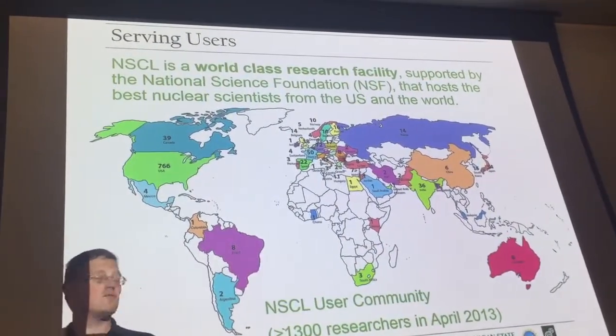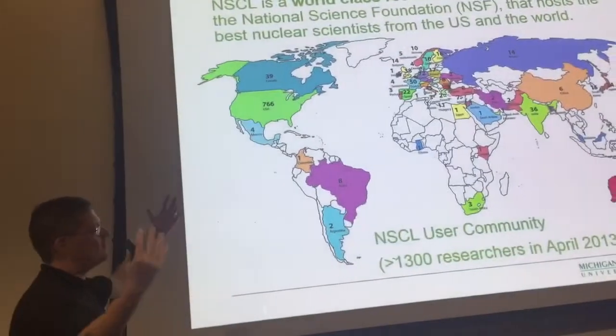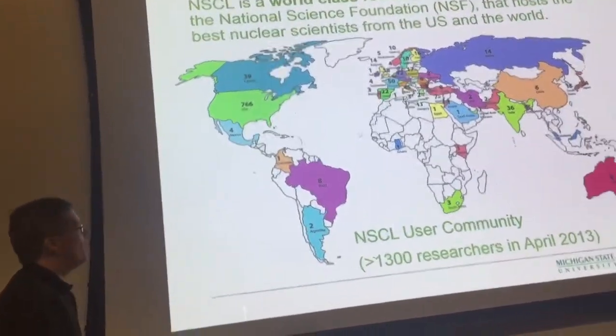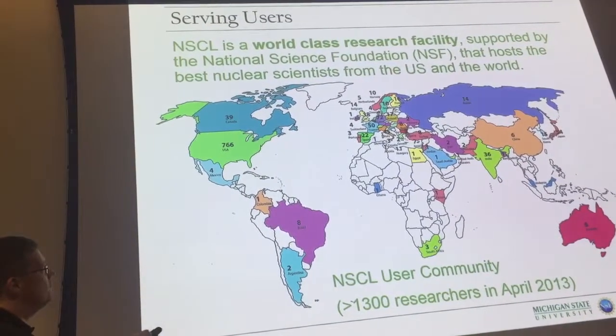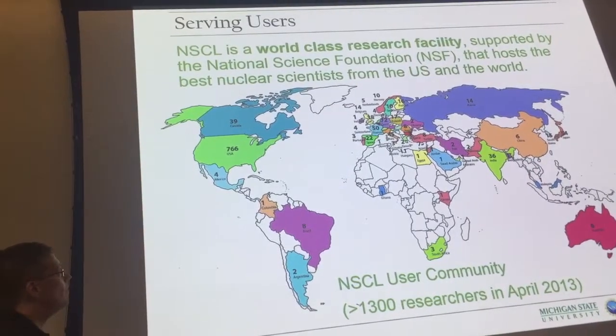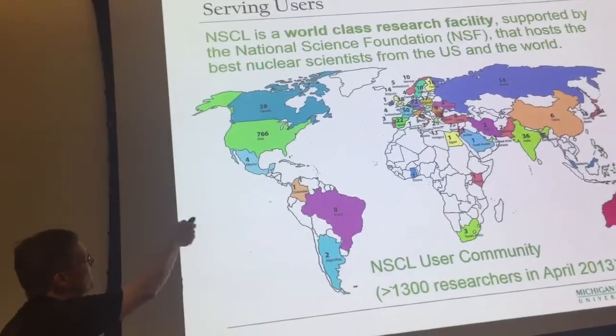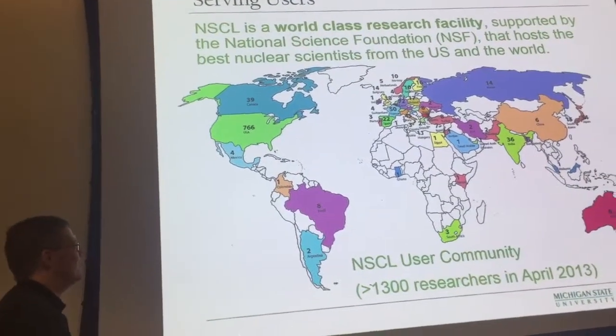Who wants to do this kind of stuff? Turns out there are researchers all over the world who want to study nuclei, and they don't have cyclotrons in their backyards, so they come to us. This is 50 different countries — 1,300-plus researchers want to come here because we're top three in the entire world, and we're awesome because you're paying us to be awesome. Funded by the National Science Foundation. Thanks. Please pay taxes.